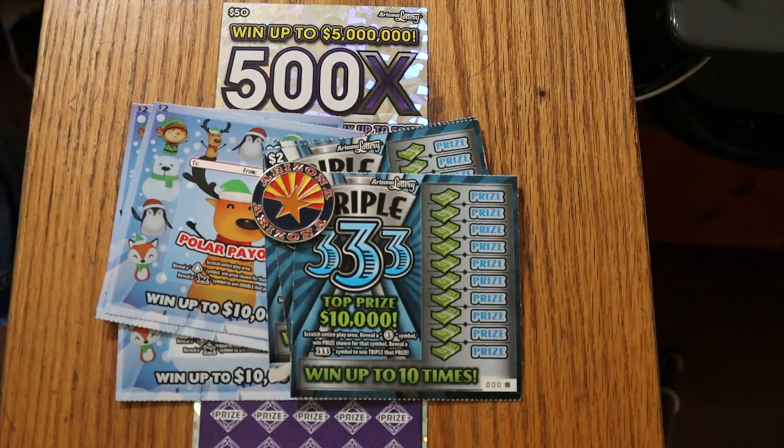What's up YouTube, AZ Scratchers here and welcome to another little scratching session. Today we've got a bit of a mix: two different $2 low boy tickets and of course the big purple $50 500x. We're going to start with the low boys and then work our way to the big ticket and see what happens.